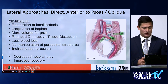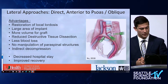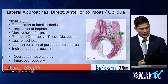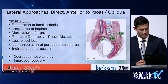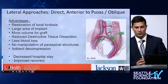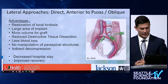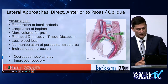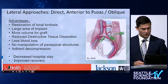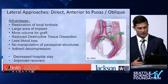To summarize quickly for the lateral approaches: a lot of advantages — restoration of lordosis, large implant area, better dissipation of forces, less subsidence, more volume for graft which hopefully helps with fusion, reduced tissue dissection leading to better postoperative recovery, less blood loss, not manipulating paraspinal structures, and the benefit of indirect decompression. All of that hopefully leads to decreased hospital stay, improved recovery, better outcomes, and better patient satisfaction.